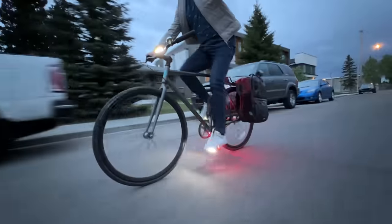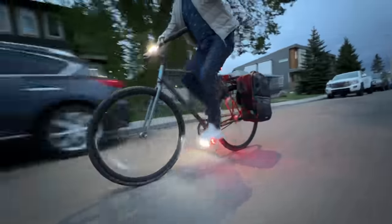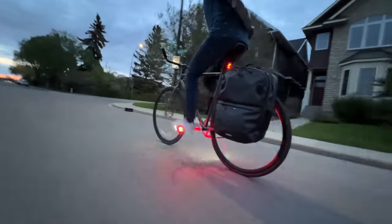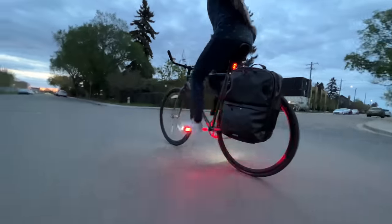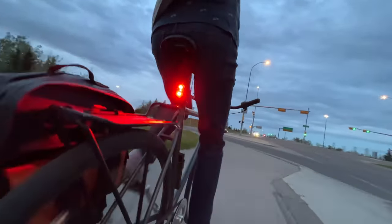One of the cool things about having this channel as it's grown is that sometimes companies want to send me stuff — and who doesn't like new stuff, especially cycling gear and gadgets and that kind of stuff. But to be honest, I'm not much of a cycling gearhead. When people ask me questions like what kind of group set I'm running, I usually have to go home and Google the word group set.